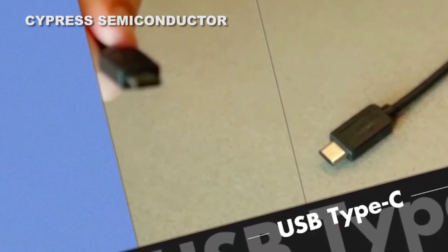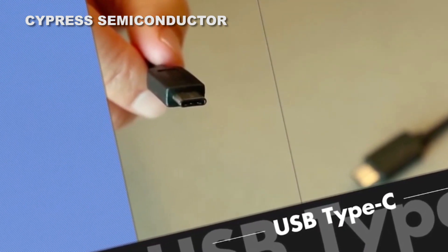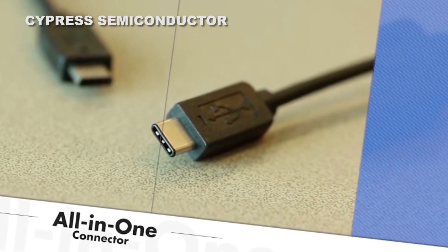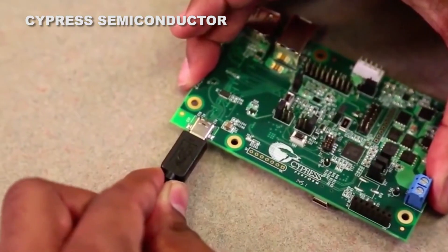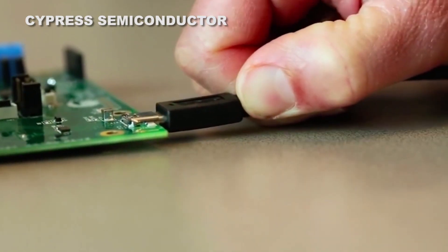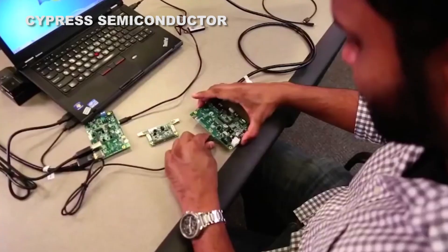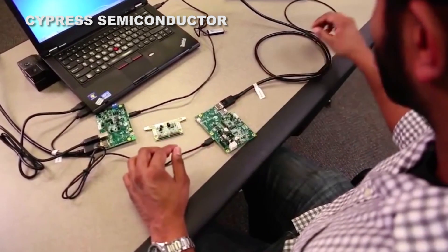USB-C is a small port, a lot like a micro USB jack, but it's reversible. There's no right side up and no upside down. Using the USB 3.1 standard, it supports 10 gigabit data transfer and 100 watts of power. That means it could power full-size laptops like the MacBook Pro, which has an 85 watt power supply. It's also twice as fast as USB 3 and 20 times as fast as the old USB 2 cables we're still using to connect most devices.